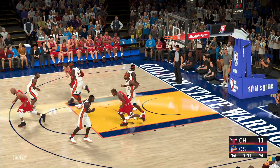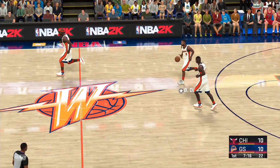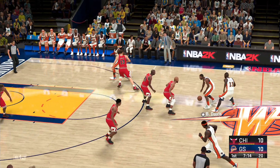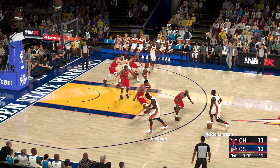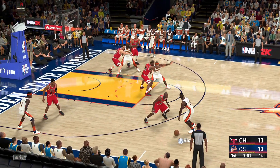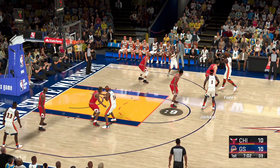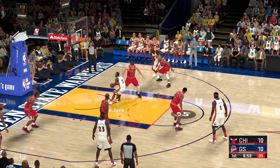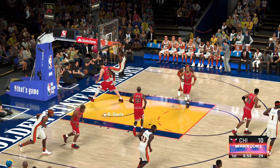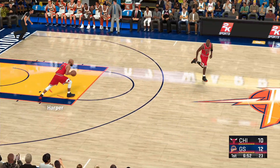That one drops — he ties it up. Davis brings the ball up for the Golden State Warriors, kicks to Richardson, Jackson passes to Richardson, back to Jackson. Golden State moving the ball around. Here's Davis, and it's Davis with the finish — it always helps when your point guard can throw it down.